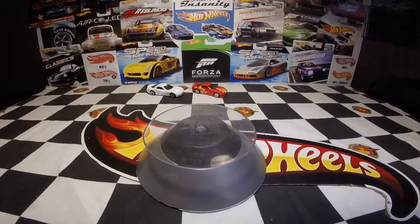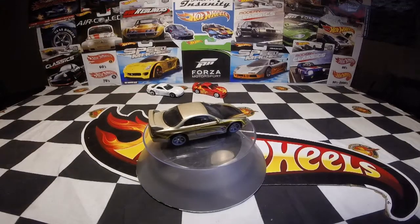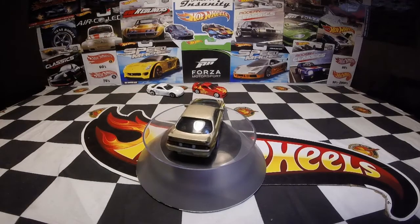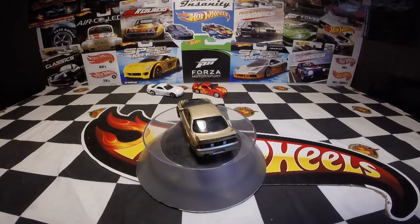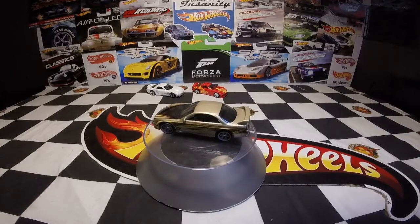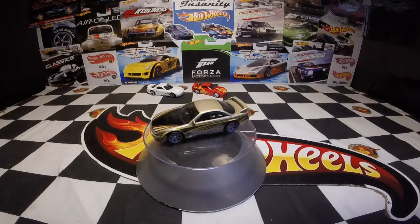The other car we have is a Silvia S-14 from the same Fast Tuners set. This is the second release of the S-14 Silvia. It's a really cool — I would say kind of grayish-copper color — with brown and yellow striping on it and a black hood.